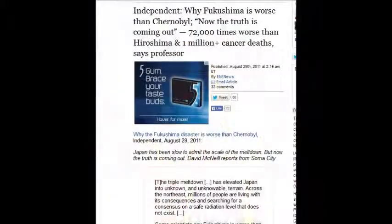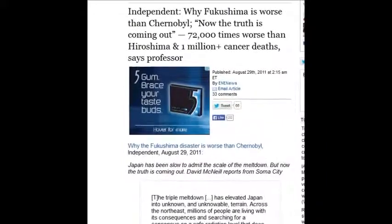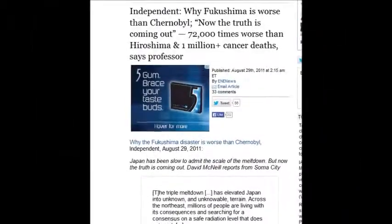The Independent wrote why Fukushima is worse than Chernobyl: the truth is coming out — 72,000 times worse than Hiroshima. 72,000 Hiroshima bombs — that's what they're saying. Wrap your mind around that.